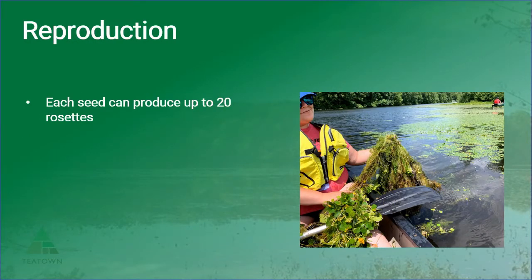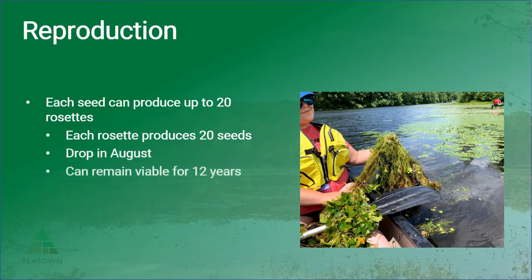The primary form of reproduction for water chestnut is through its prolific production of seed. Each seed can grow into 10 or 12 stems hosting up to 20 rosettes, and in turn, each rosette can then produce up to 20 seeds, which drop off in August. These seeds can begin germinating during the next growth cycle, or they can lay dormant for up to 12 years in the sediment. The seeds are then able to disperse through currents or waterfowl.